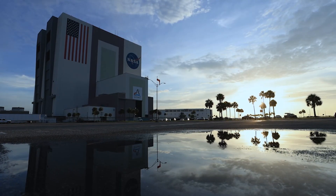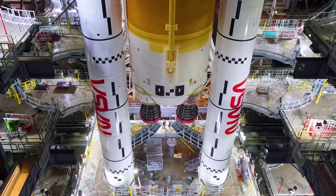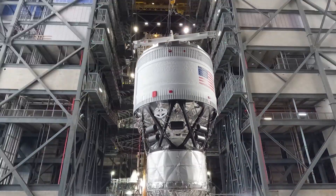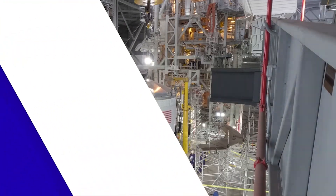Back on land, now that the upper stage integration is complete inside the Vehicle Assembly Building, teams with NASA's Exploration Ground Systems have been running SLS integrated testing, where they powered up both the core stage and boosters for the first time, in preparation for our 10-day journey around the moon. That's a look at your Artemis Moon Minute.